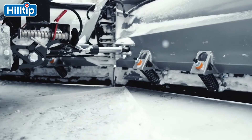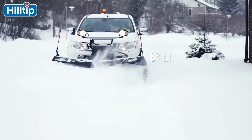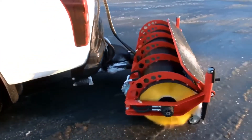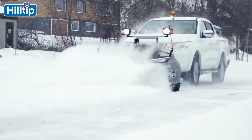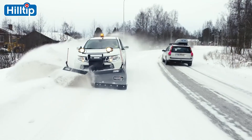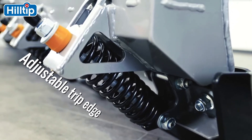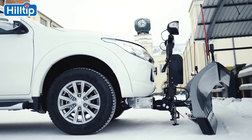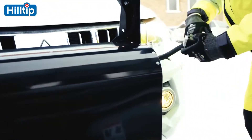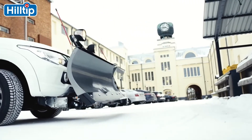You can control the functions by pressing the buttons on the controller installed in the cabin. You don't have to worry about colliding with an obstacle hidden in a snowdrift. Firstly, the device is made of high-strength steel. Secondly, segmented cutting edges with trip springs protect the plow and the vehicle from impacts. In addition, Hilltip Snow Striker comes with a light unit with powerful headlights that illuminate the path of the driver. The system is easy to mount on almost any off-road vehicle, and once the work is done, the car instantly gets its original look back.